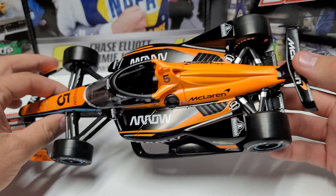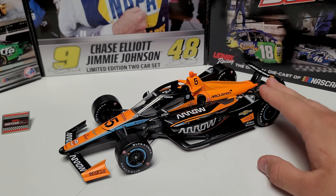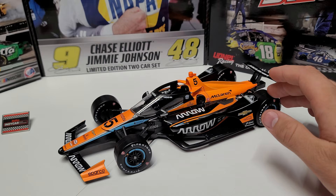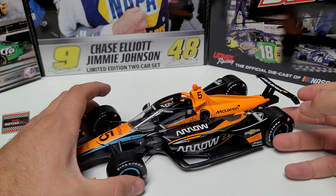I think it's the matte black — or the matte color to it — with the orange that just really pops nicely. It's a really good looking car. I would love to have the correct wings for the Iowa race, but overall I would rather have the correct scheme than the correct wing. I could have gotten this year's car — I think this year's has the right wing on it — but it didn't have the right paint scheme, so I wanted to get this scheme because this is the one I saw win at Iowa last year.